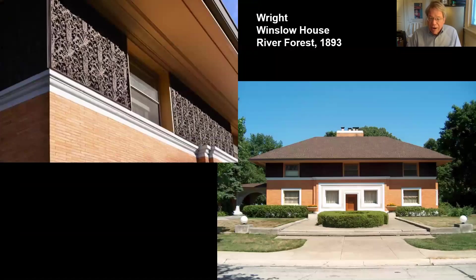Frank Lloyd Wright took this kind of ornament with him from Sullivan's office to his own first independent work. This is the Winslow House in the suburb of River Forest outside Chicago of 1893. You can see that Frank Lloyd Wright, in this first building he built on his own, wrapped the second floor with a band of terracotta molded with what we would call Sullivanian ornament — ornament in which geometry is brought to life with botanical representation.